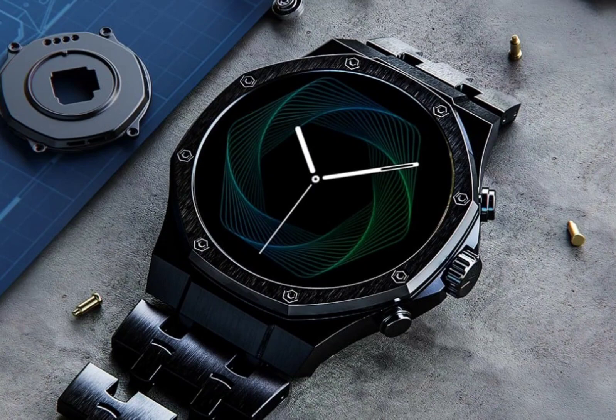The smartwatch also packs convenient features like a stopwatch, calculator, camera and music control, notifications, weather updates, and more.